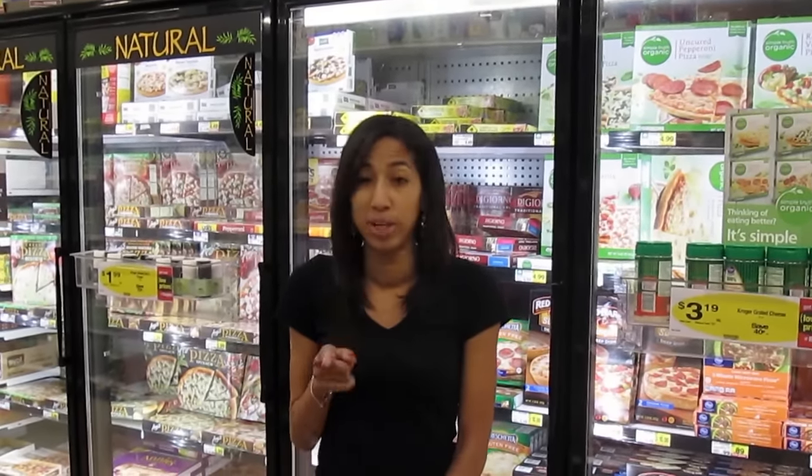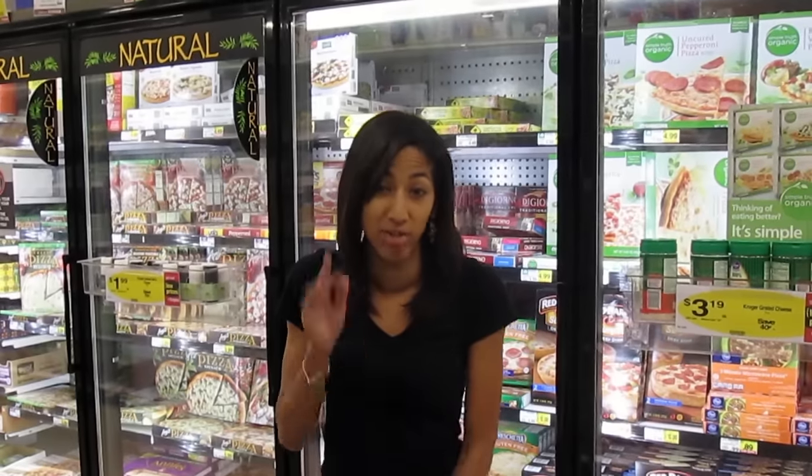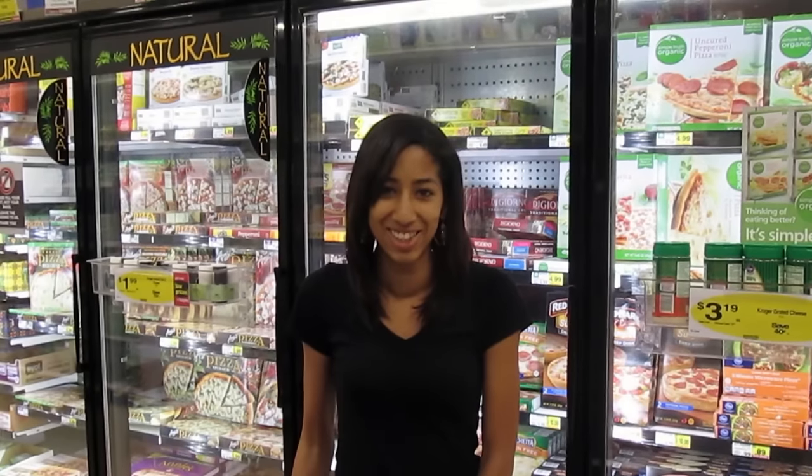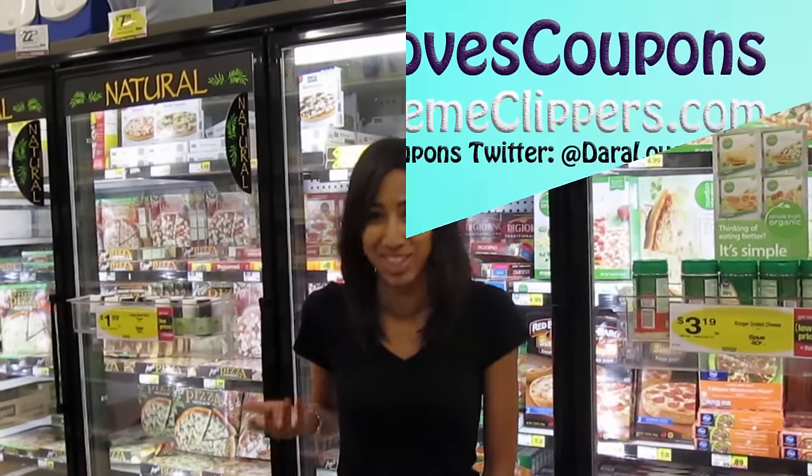On top of that, I made sure I checked Rouse's Facebook page for their special digital coupons. Today I'm going to use the $5 off $15, as well as the free Kroger coupon for the graham crackers. Be sure to check those out on my website ExtremeClippers.com with a direct link. Let's head to the register and see how much money we save.